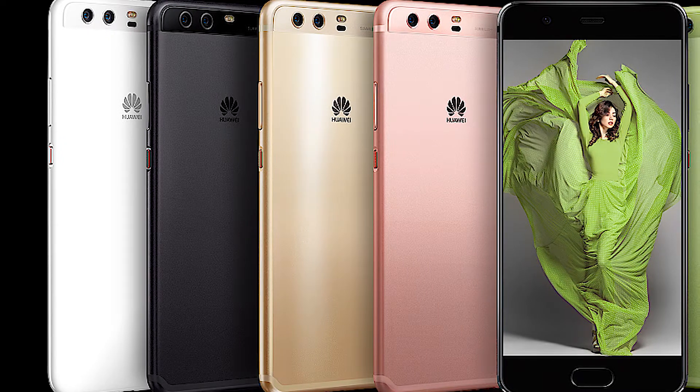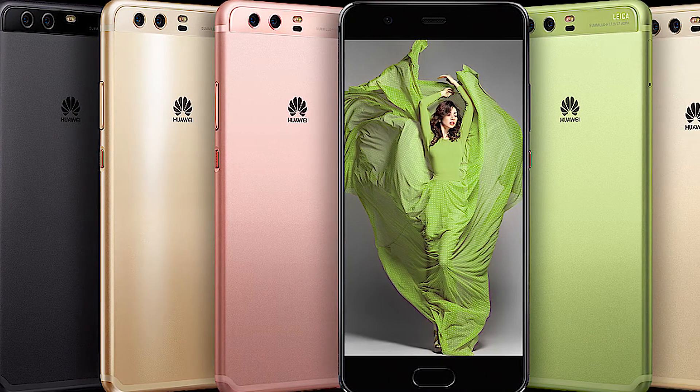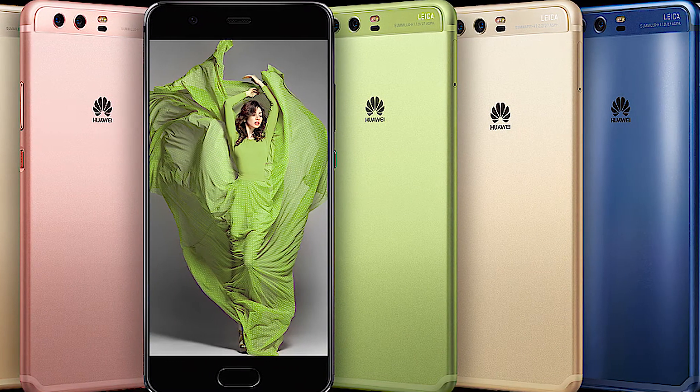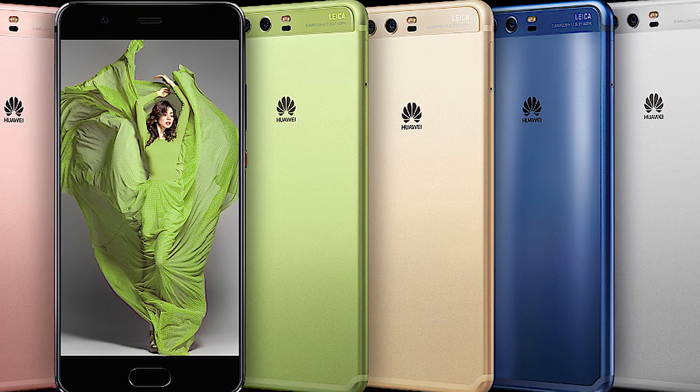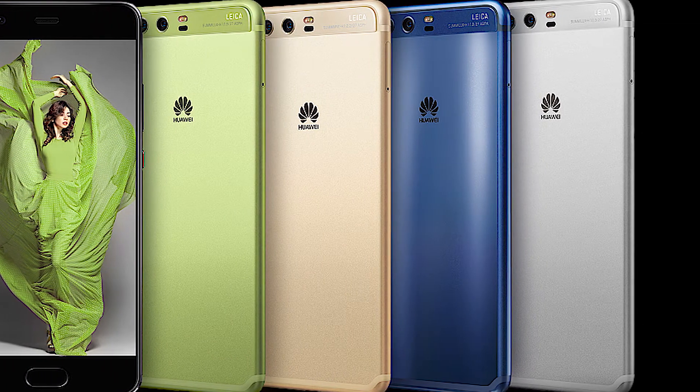The P series is usually Huawei's fashion-forward smartphone with an emphasis on design. Huawei experimented with minimal bezels on the Mate 10 Pro in 2017, so will it go even further in 2018 with the P20?